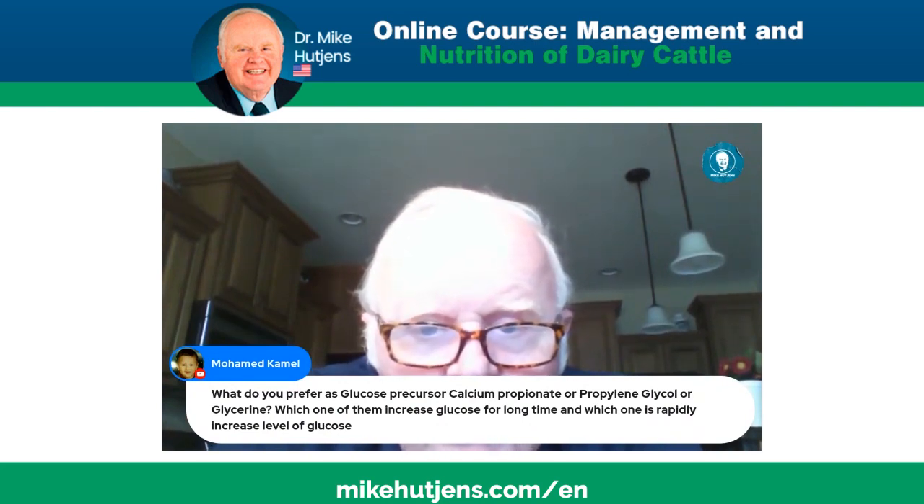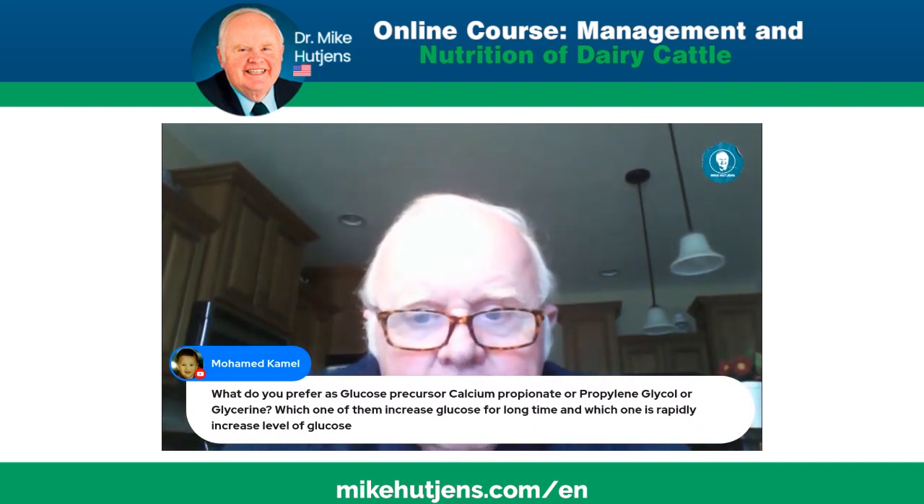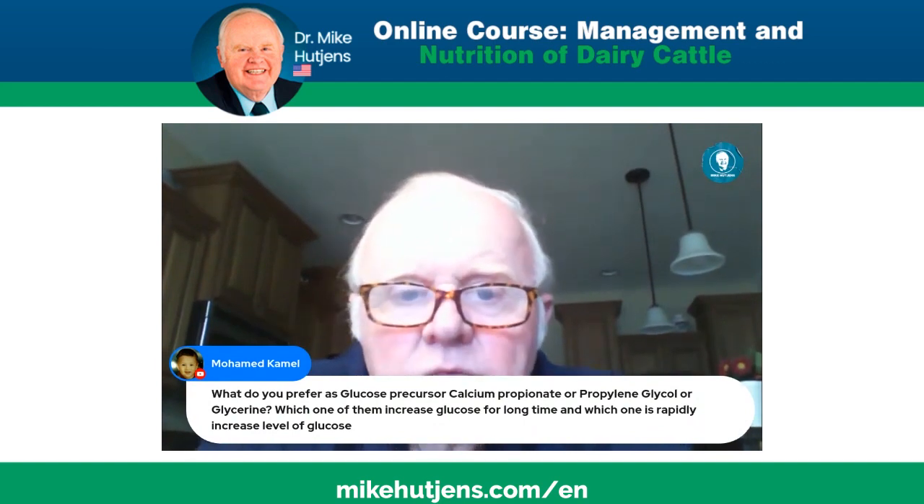We've got time for about two more questions. What do you prefer as a glucose precursor — calcium propionate, calcium glycol, or glycerin? Which one increases glucose for a long time? None of them. And which increases glucose levels most rapidly?